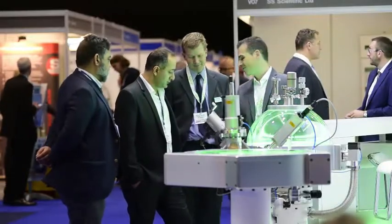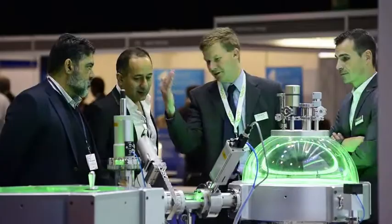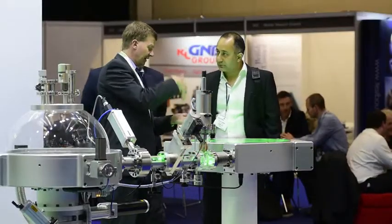The exhibitors are bringing to the show components, systems, instruments — everything to do with producing a vacuum. Visitors to the exhibition are interested in the science that can take place in a vacuum.